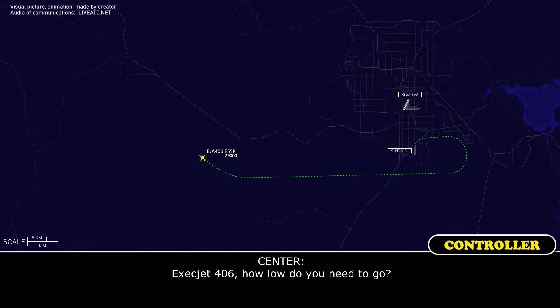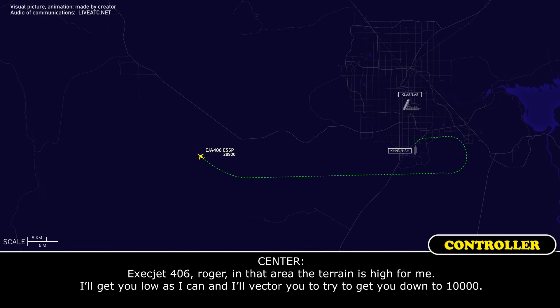Exact Jet 406, how low do you need to go? Let's take it down to 10. Exact Jet 406, roger. In that area the terrain is high, I'll get you as low as I can — I'll expect to get you down to 10.